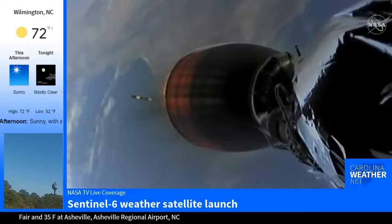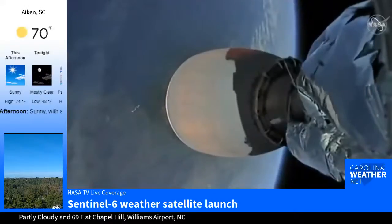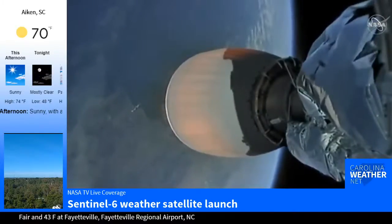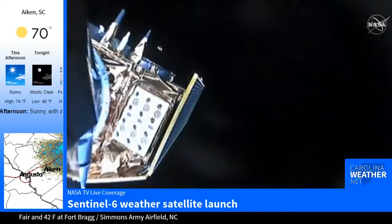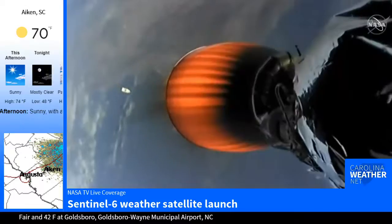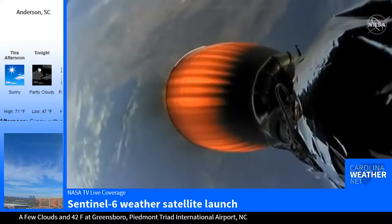Stage one boostback burn has started. That second engine looks like it has lit — you can start to see the engine bell there turning orange. Vehicles are following nominal trajectories. Fairing separation confirmed, and there goes the fairing. That is Sentinel-6 Michael Freilich now exposed on your screen — the satellite has been exposed now that the fairings have been jettisoned and separated, tumbling away. Some beautiful shots on the way to orbit.